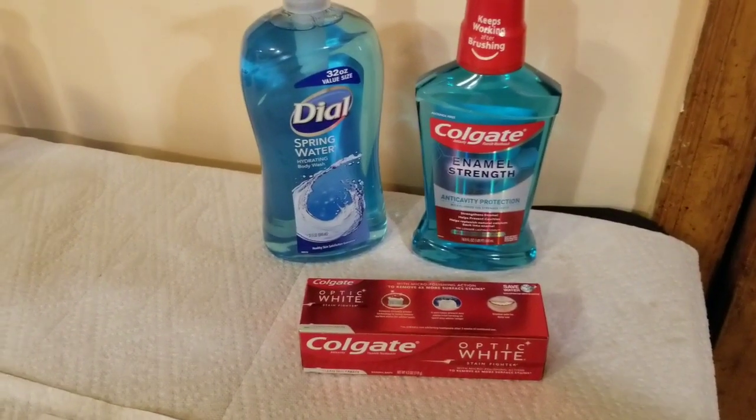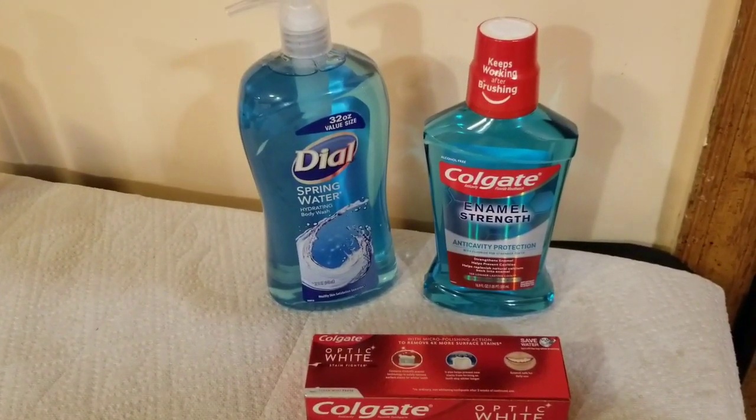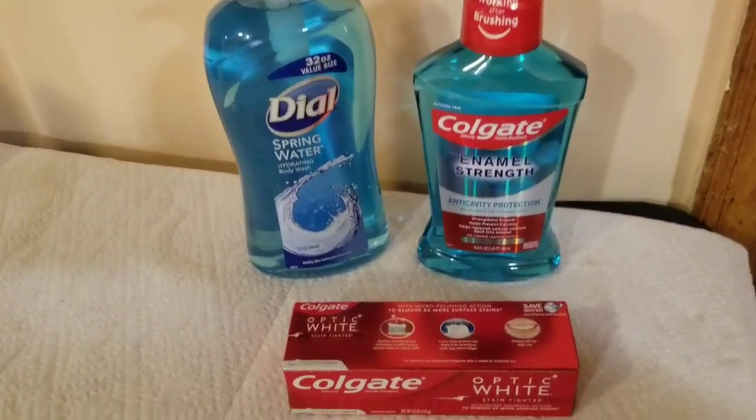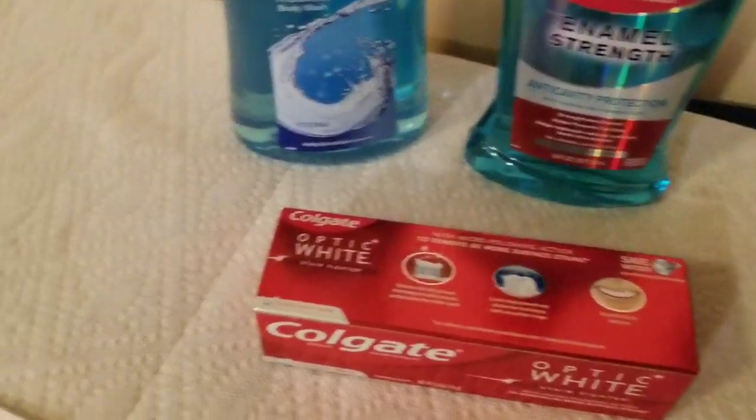Now here is the last transaction. I got three items: the Dial 32-ounce size, the Colgate mouthwash, and the Colgate Optic White toothpaste.